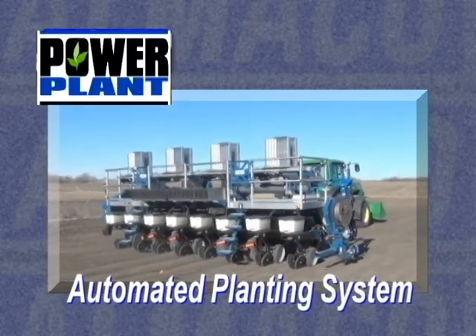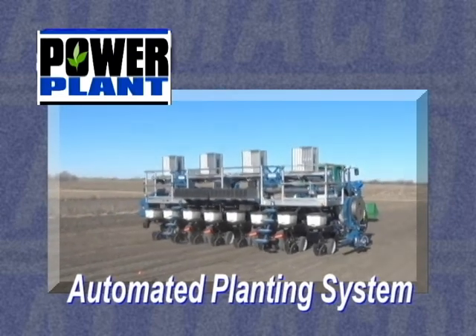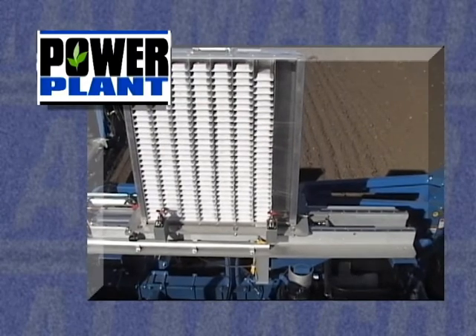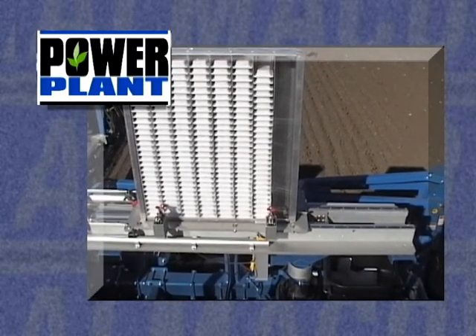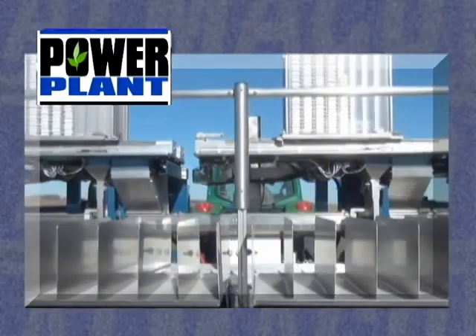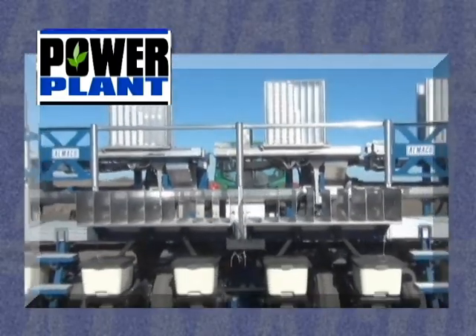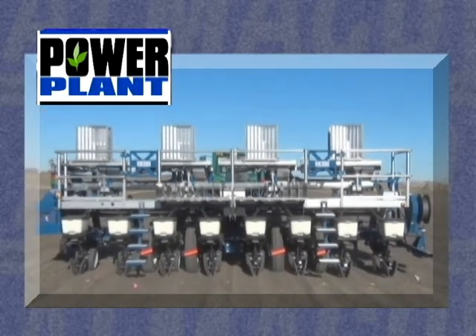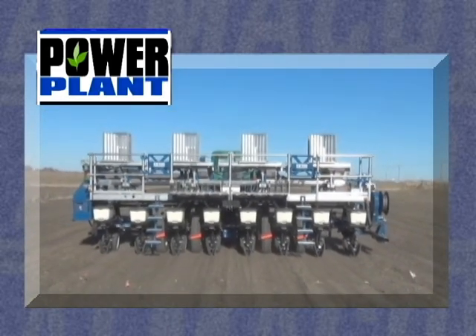Introducing the revolutionary Power Plant Automated Planning System from Almako. Almako is unveiling its patent-pending automated planning system for use in the agricultural research industry, marketed as the Power Plant. This system is the safest and most efficient system for planting research plots currently on the market.